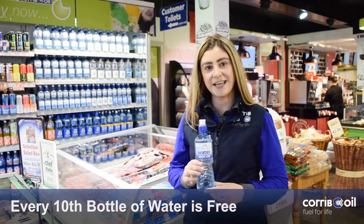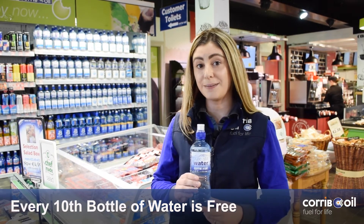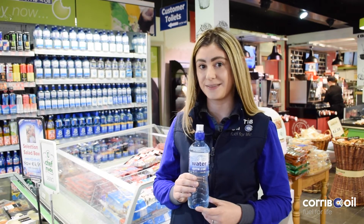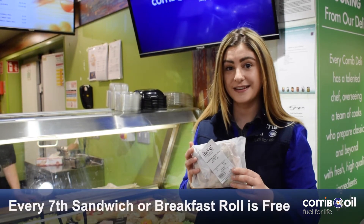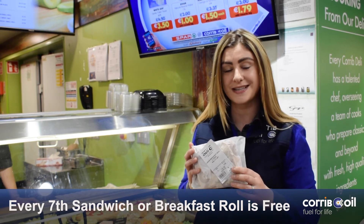Did you know your tenth bottle of Carboil Water 500ml is absolutely free when you sign up for a Carboil Rewards Tag? Did you know you get your seventh sandwich or breakfast roll free when you sign up for a Carboil Rewards Tag.